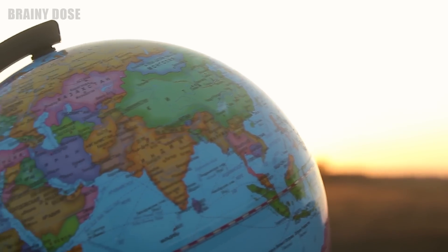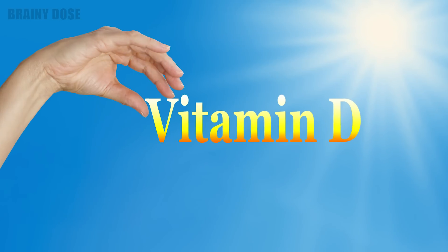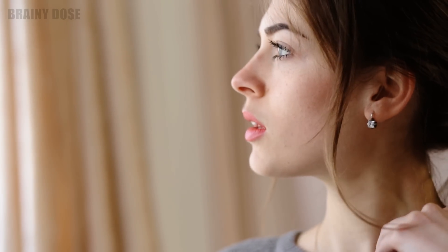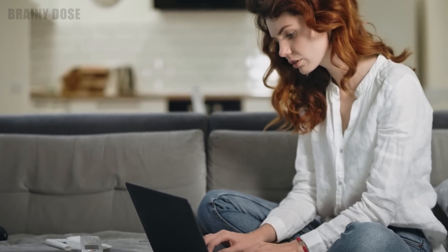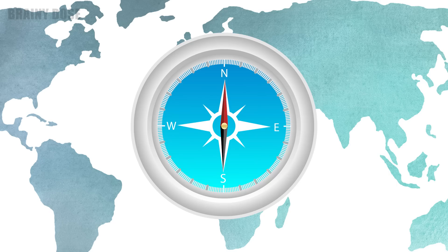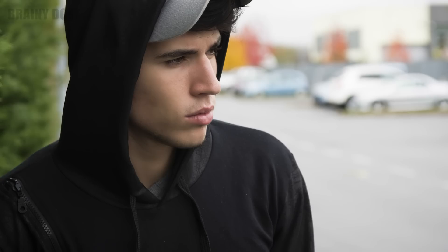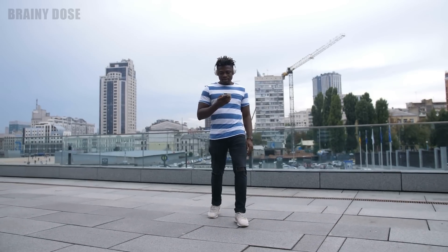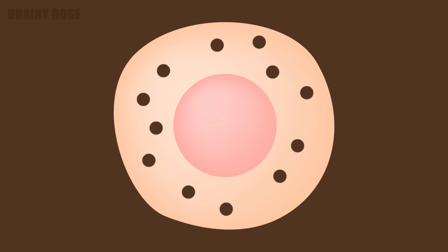While vitamin D deficiency is a common issue worldwide, there are some factors that can lead to an even greater risk of having low vitamin D levels. The body produces vitamin D when exposed to sunlight, which means you are at risk if you spend too much time indoors, live in extreme northern or southern latitudes, or wear unnecessarily concealing clothes. Those with darker skin naturally produce less vitamin D, because the higher levels of melanin in their skin is actually meant to protect against excessive exposure to ultraviolet light.